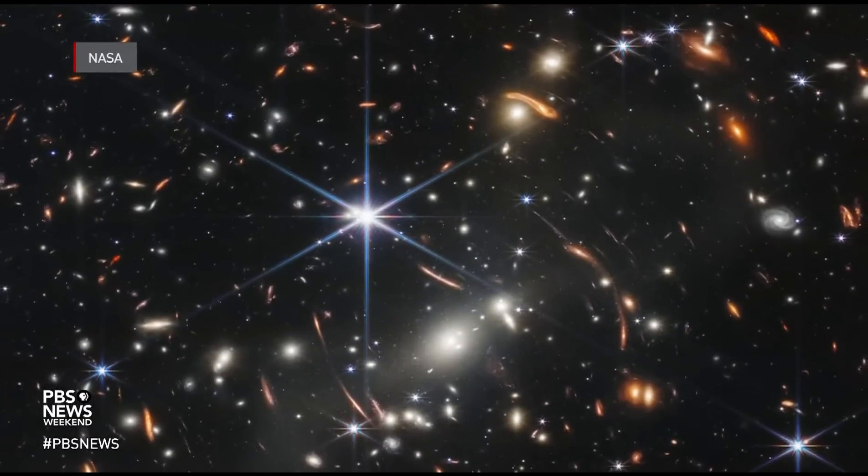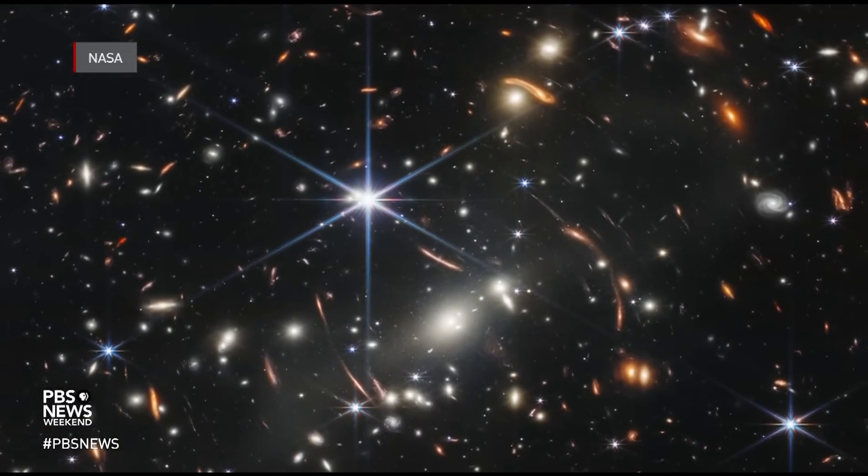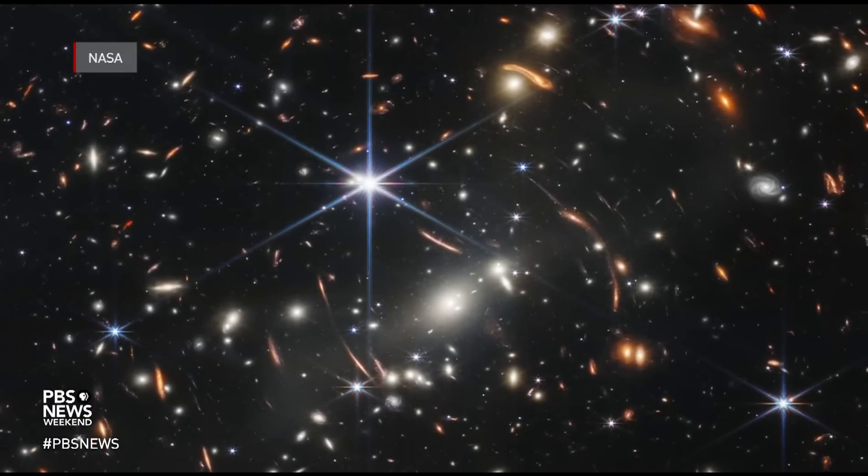PBS NewsHour science correspondent Miles O'Brien joins us now to help decipher it all. Let's put up a few of these images. We'll start with this one, because when we look at this deep field image, we're actually looking at thousands of galaxies. Is that right?